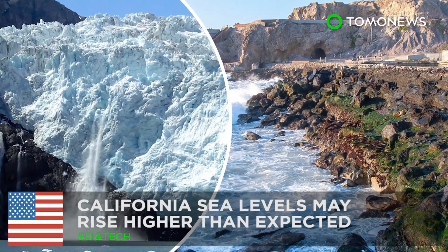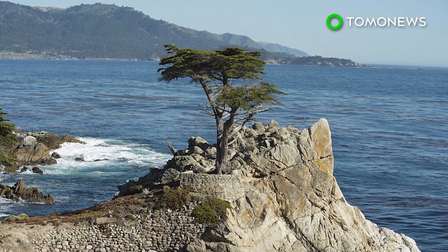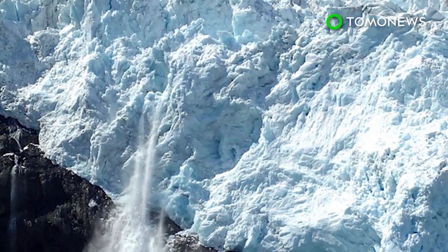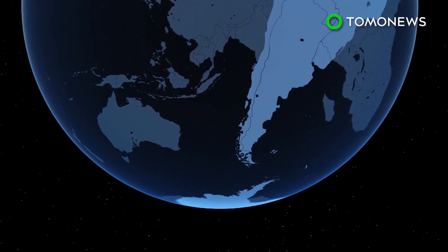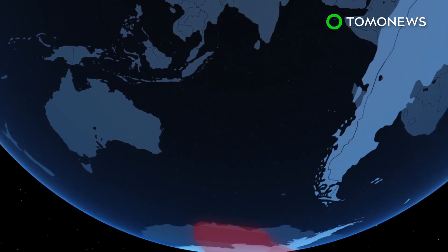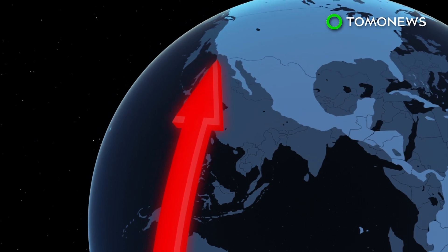Will California soon be underwater? Researchers are warning that melting ice shelves in Antarctica could cause sea levels to rise higher than expected, with the changes being most apparent in California. Scientists theorize that due to the Earth's rotation and gravitational pull, melting ice in Antarctica — particularly in the western portion — is pulled toward the California coast, making rising sea levels more dramatic in the region.